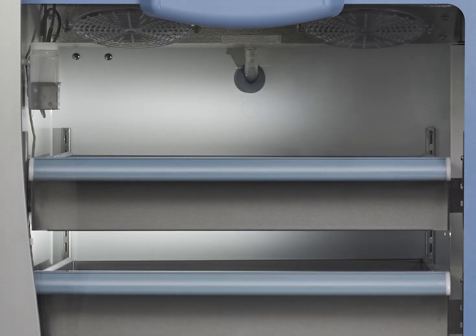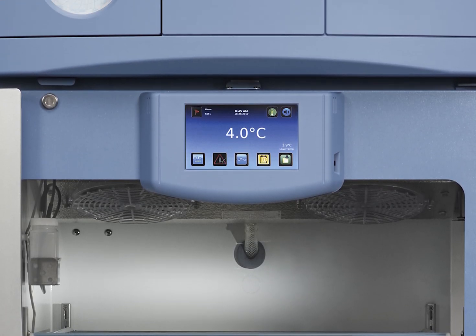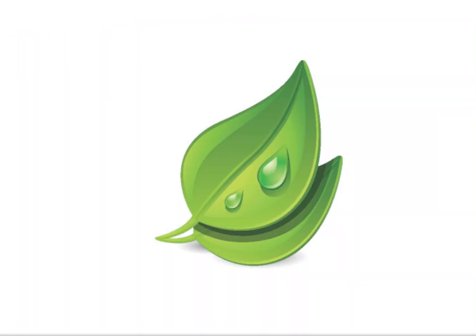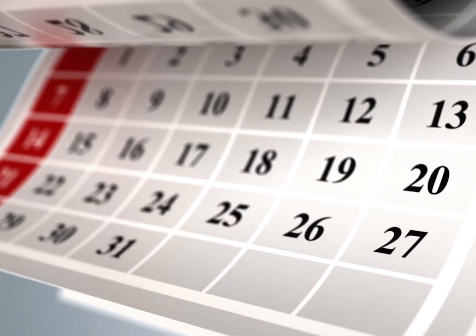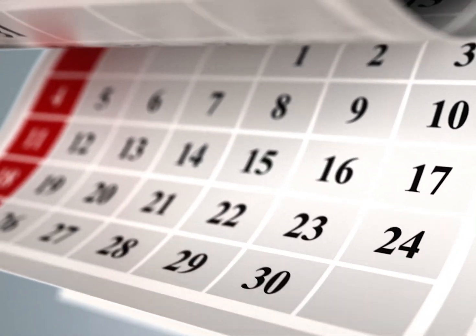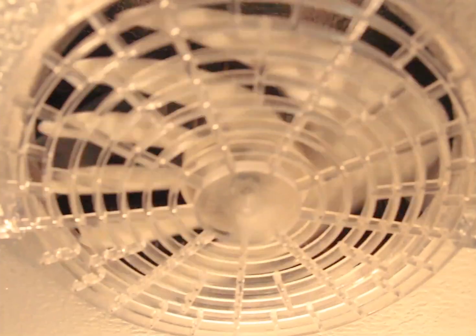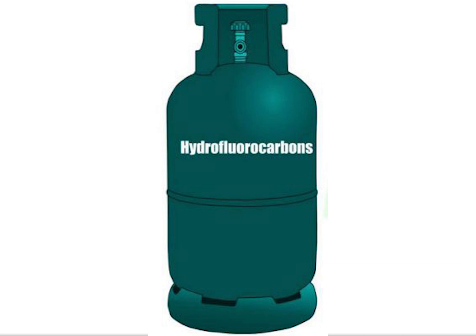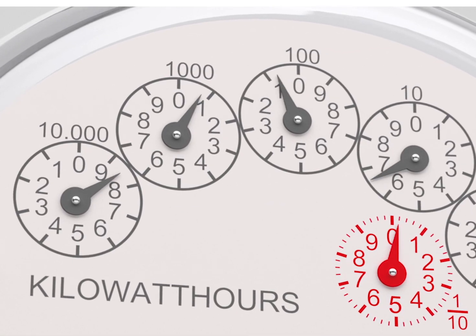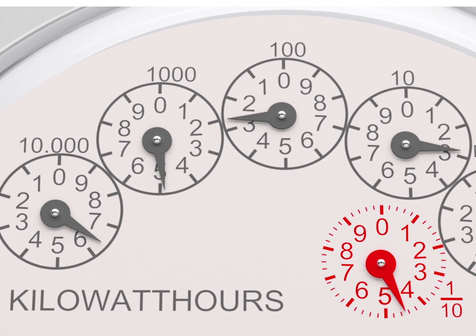Here at Helmer Scientific we're excited to show you our GX Solutions refrigerators and talk about energy savings. For years, conventional cooling technology has been used in medical grade refrigerators. This approach uses forced air refrigeration systems with fixed capacity compressors and hydrofluorocarbon refrigerants. These systems achieve good results but tend to consume more energy than newer approaches.